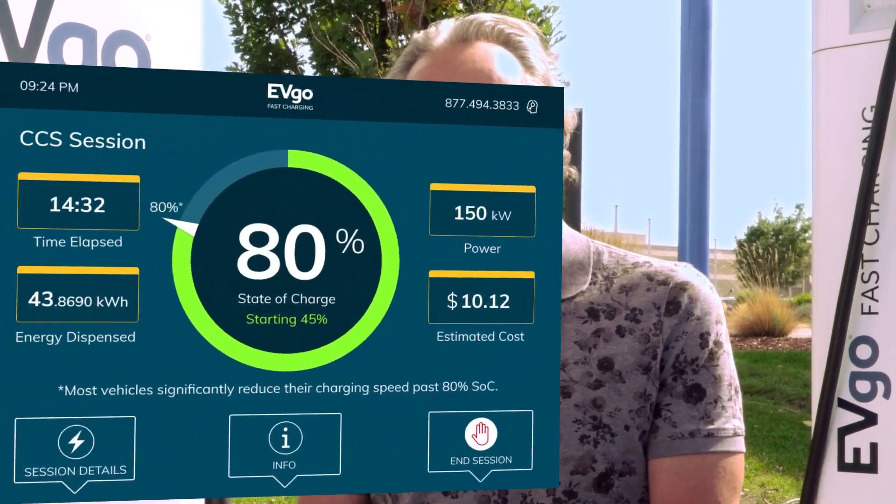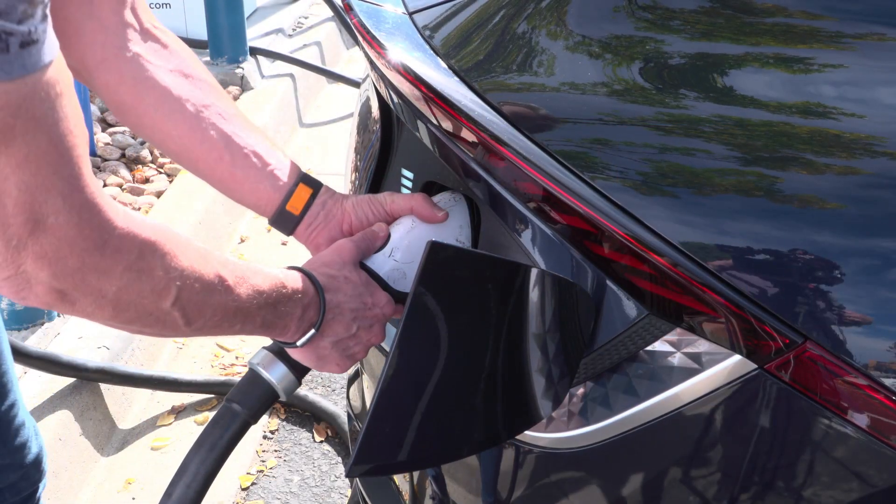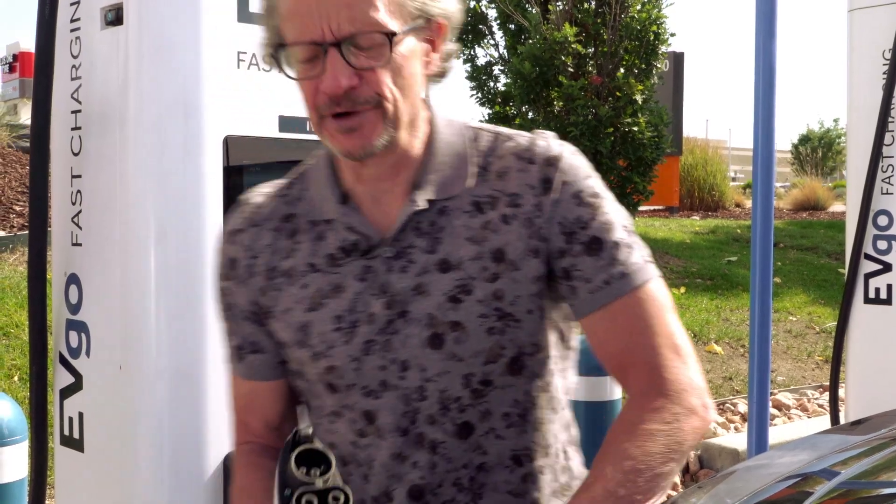Now that my charging session is complete, we recommend you fast charge your EV to about 80% state of charge. I can unplug and head off on my merry way.